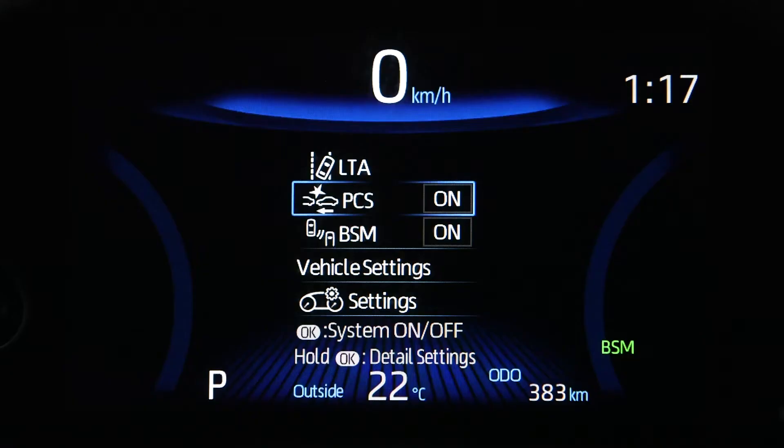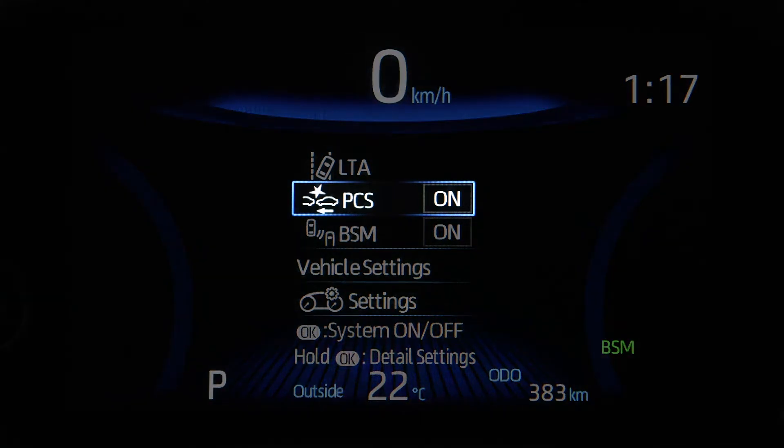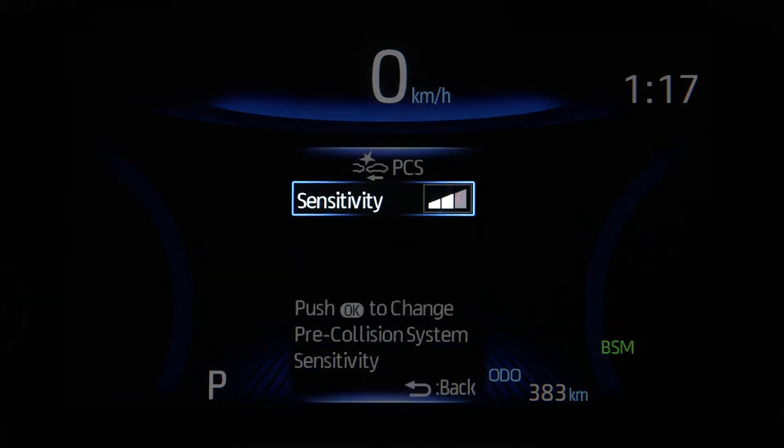The pre-collision system can be enabled and disabled through the multi-information display. The sensitivity of the system can also be adjusted based on driving preferences.